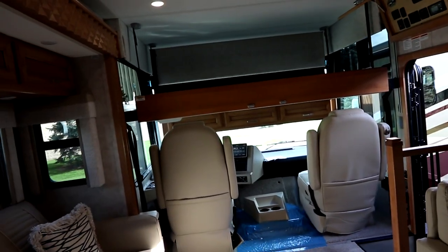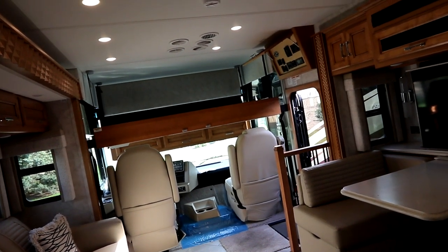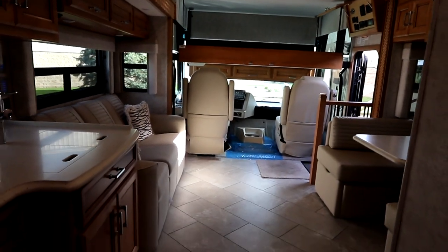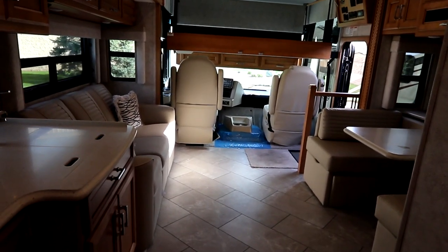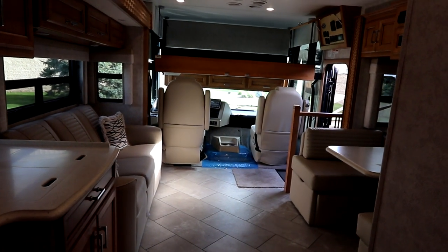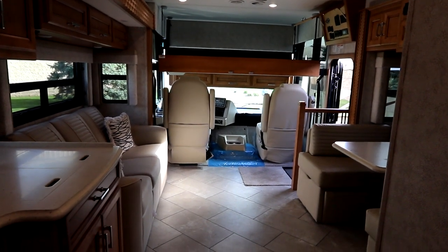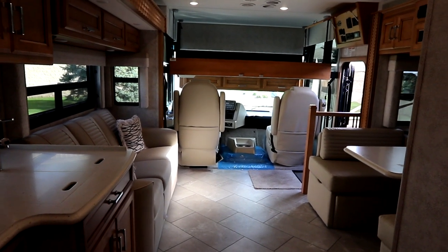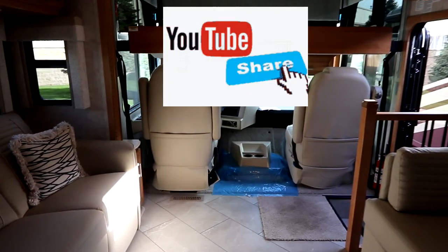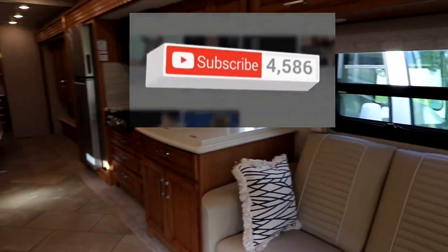So if you're thinking you want something different, you're looking for a gas coach rather than a diesel and you really like that Newmar name — take a look at a Baystar. It may be what you're looking for. Definitely a great coach for traveling and the quality is here. Thank you to Newmar for giving us the opportunity to view this coach and bring it to you via this video.